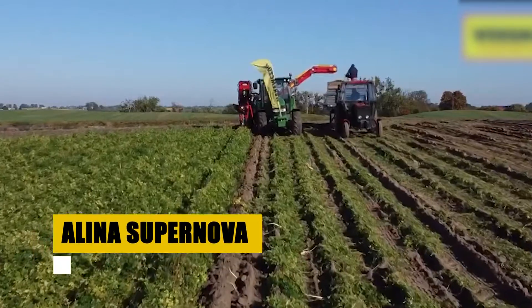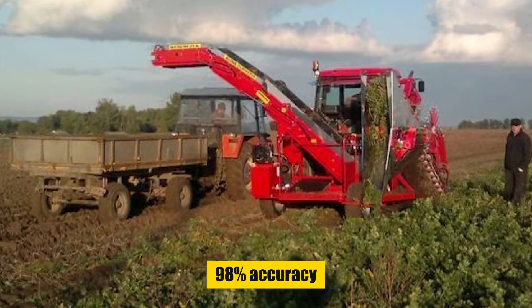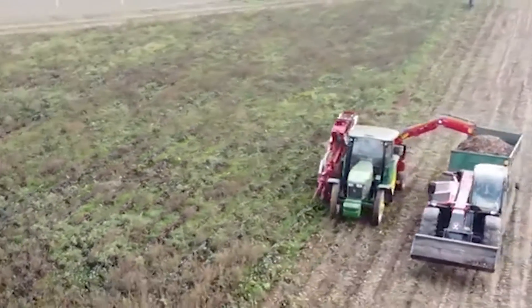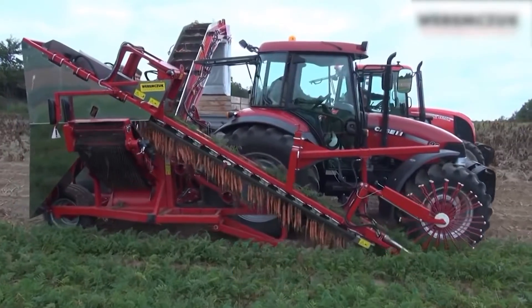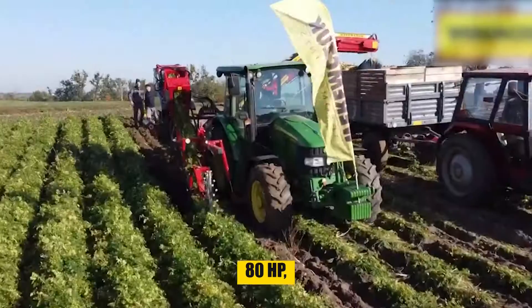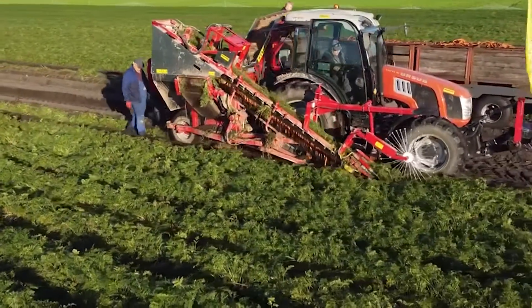Last on our list is the Alina Supernova. This root harvester is a powerhouse, designed for single-row operation with an astonishing 98% accuracy in picking. It covers 0.08 to 0.12 hectares per hour, with a lifting height of 3.4 meters on the conveyor and a width of 50 centimeters. Designed to handle crops gently yet effectively, it's compatible with tractors of at least 80 horsepower, making it a versatile choice for various farm setups. The Alina Supernova isn't just for carrots — it's a multi-talent, harvesting everything from parsley to red beet, celery, and parsnip.